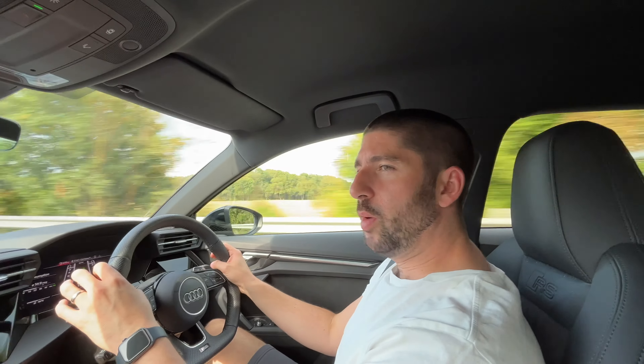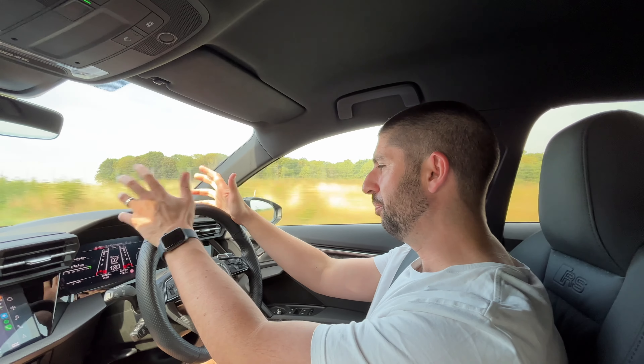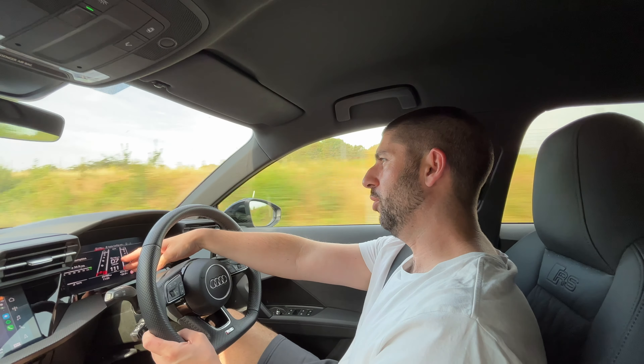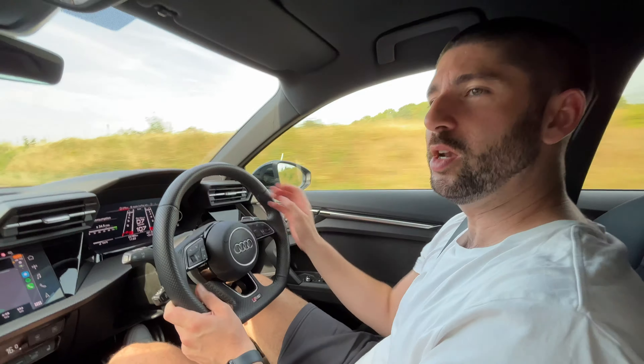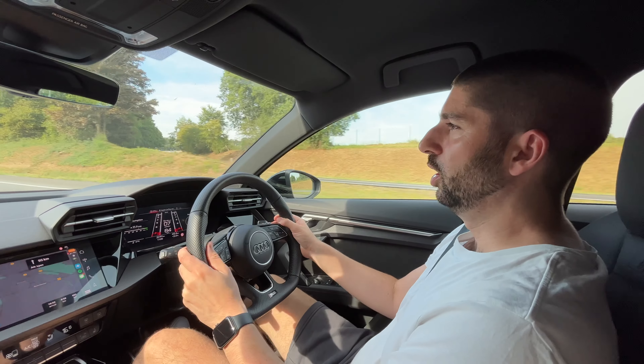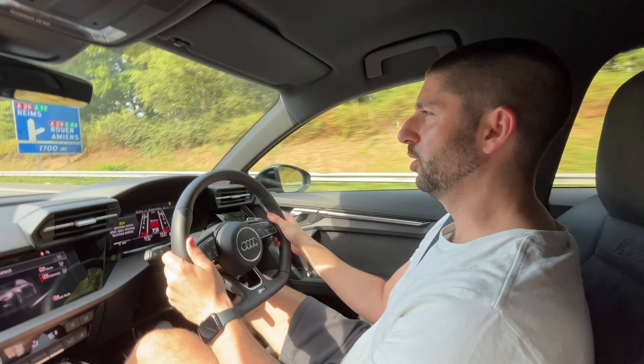We're about two hours in from Calais and stopping for our first little break. This gives me a chance to touch on the RS3 — we're averaging 34.9 miles per gallon, which is impressive. One of the best things about the RS3 is the RS button that puts you straight into performance mode.